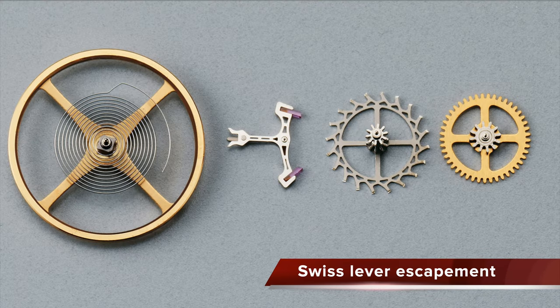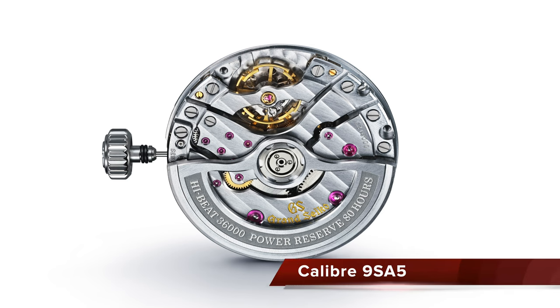Grand Seiko makes quartz watches featuring the best quartz movement on the market, the Calibre 9F. It also makes mechanical movements featuring the Swiss lever escapement, and recently launched the incredible high-beat Calibre 9S-A5, which features a dual-impulse escapement, including an overcoil and free-sprung balance.